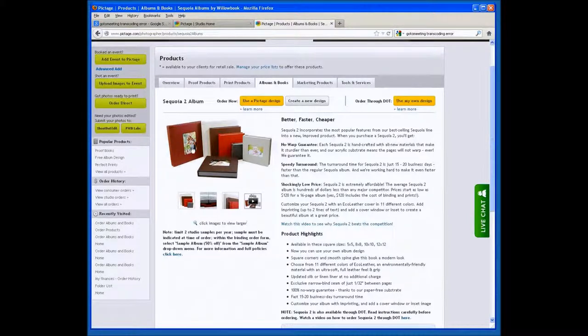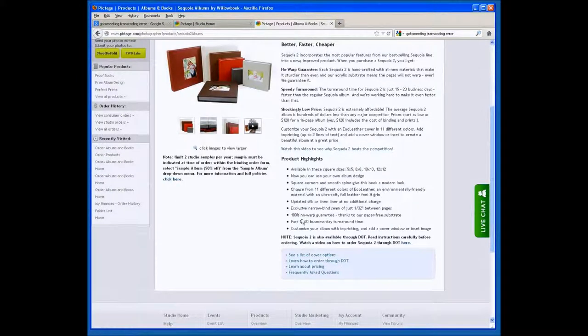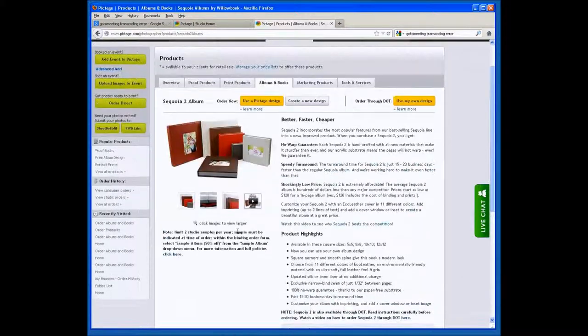Like the Modern Book, the Sequoia 2 has a flat binding fee — whether you do a 5x5 with 16 pages or a 12x12 with 60 pages, the binding fee is exactly the same. The only change is the cost of the print, since larger photographic prints cost more. You have the choice of an inset or cover window and can add cover text. We keep options limited to keep the cost as low as possible. The material feels wonderful — most people can't tell it's not real leather — and we can turn this book around in 10 to 15 business days.